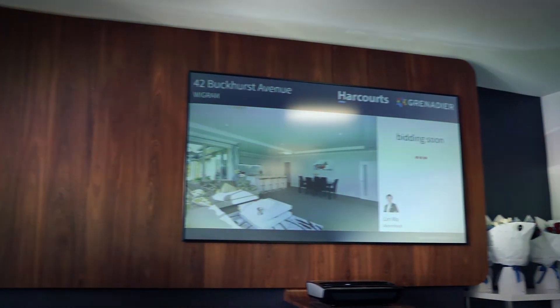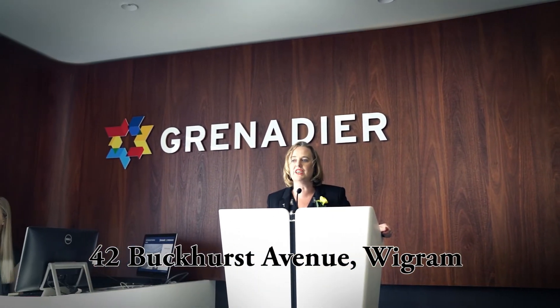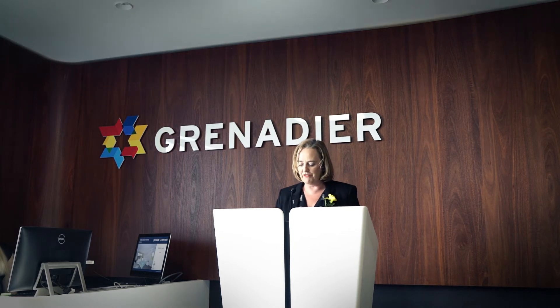The auction contract: number 42 Buckhurst Avenue in Wigrim is identified as a fee simple title on an area of 656 square meters, lot 267, deposited plan 451077, unique identifier 574288 in our Canterbury Land Registry. An extensive list of chattels remain with the property, unchanged from what Lin will have distributed to you.